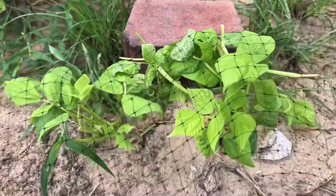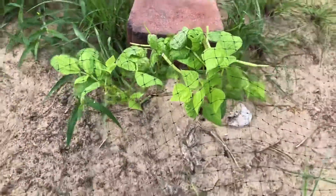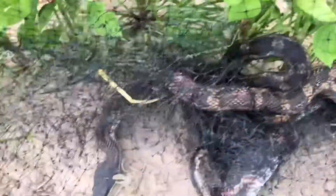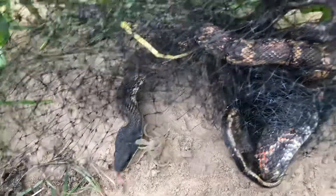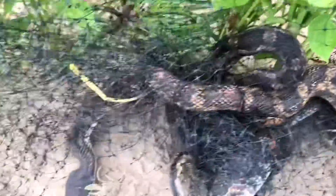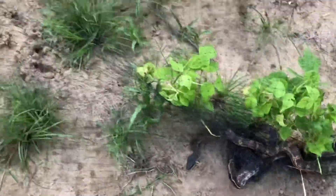Alright, since I put the bird netting on top, some of the leaves are being able to grow back on these green bean plants. But looks like the snake's getting stuck in the net too. That's one way we keep snakes out of our chicken coop is with this netting.